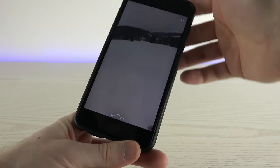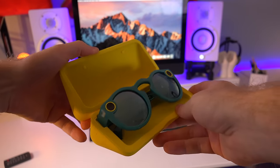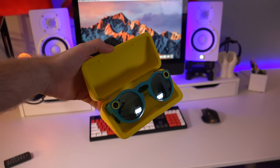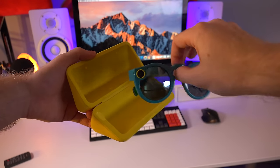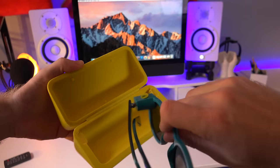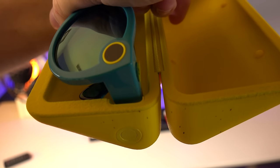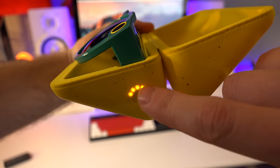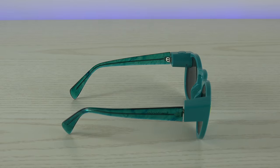The Spectacles come in this two-in-one case that protects and also charges the sunglasses. The case is very sturdy — I fell and wiped out several times while skiing and landed directly on the case with the sunglasses inside, and absolutely nothing happened to them, which I was very happy about. The side just plugs right into the case to charge it. There's also a little button on the case that tells you the battery status remaining.